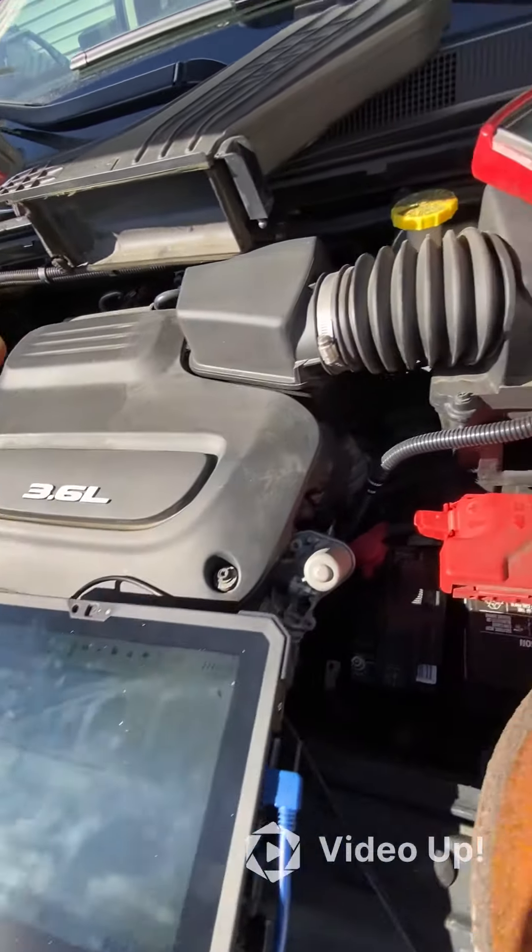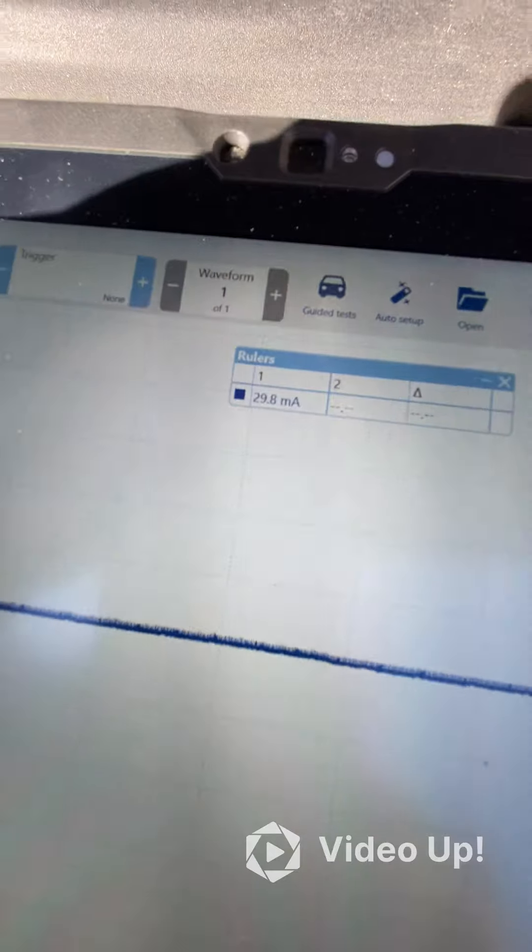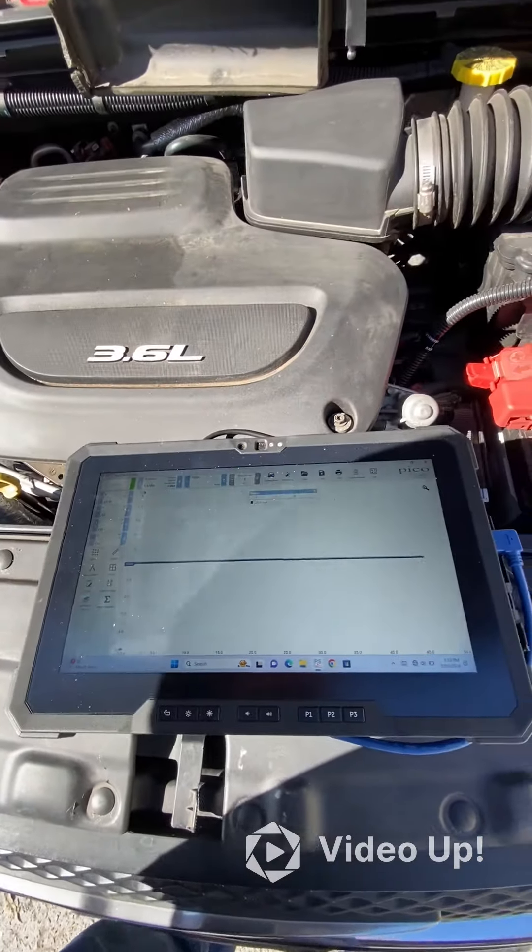Again, after the vehicle has been sitting idle for an extended period of time, we are measuring the current at the battery negative terminal. Our current is 29 milliamps, well within what we would like to see. This vehicle is fixed.